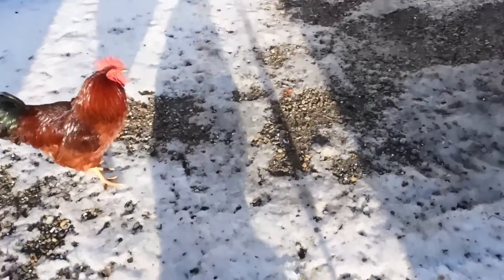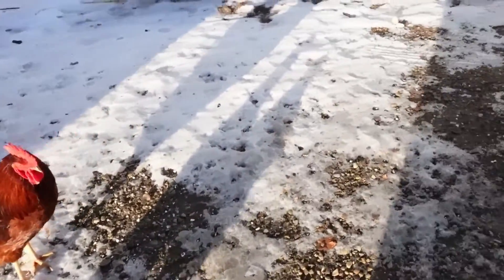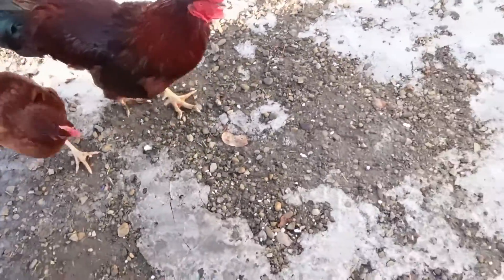How are you girls doing? It's such a beautiful warm day, it's so nice out.